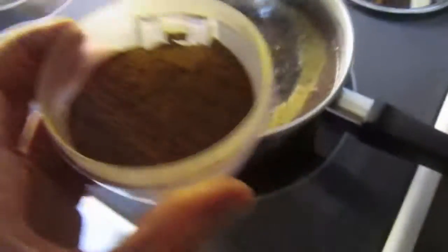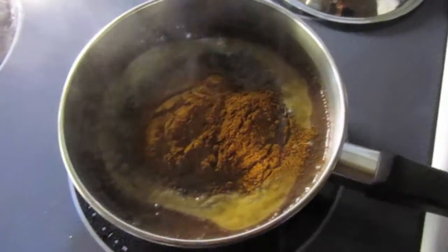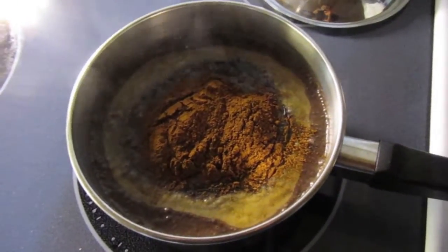Here's some chaga that I'm just going to throw in there right now. I'm going to let this simmer for maybe about a half hour and then throw it into a French press with the other leaf herbs and my hot chocolate will be ready.